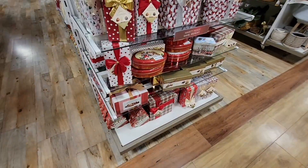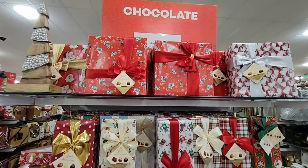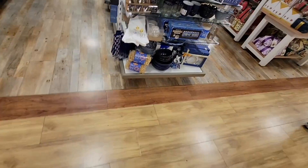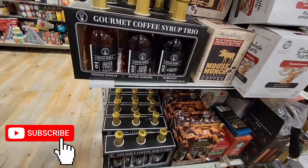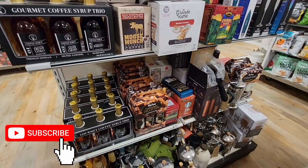Those mug sets are like $12.99, and of course these chocolate sets are already ready to gift. I'm loving these three-tier pans. And you definitely can't forget Hanukkah that's going on right now too. There's also a lot of fun hot cocoa and coffee items this year.